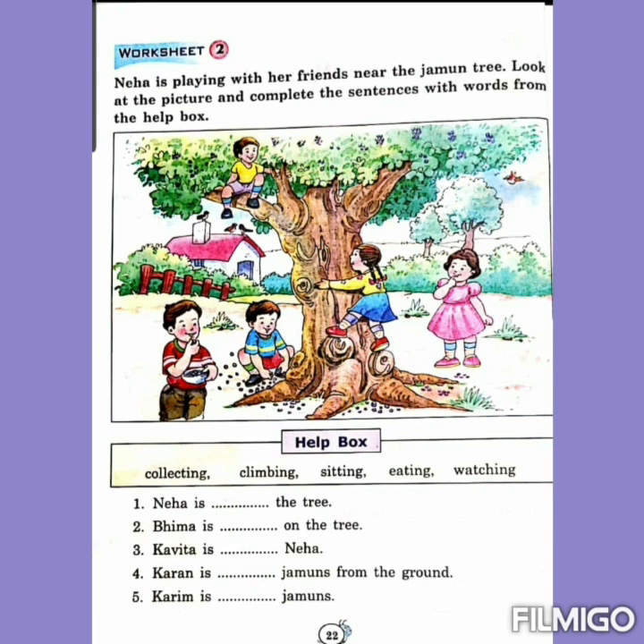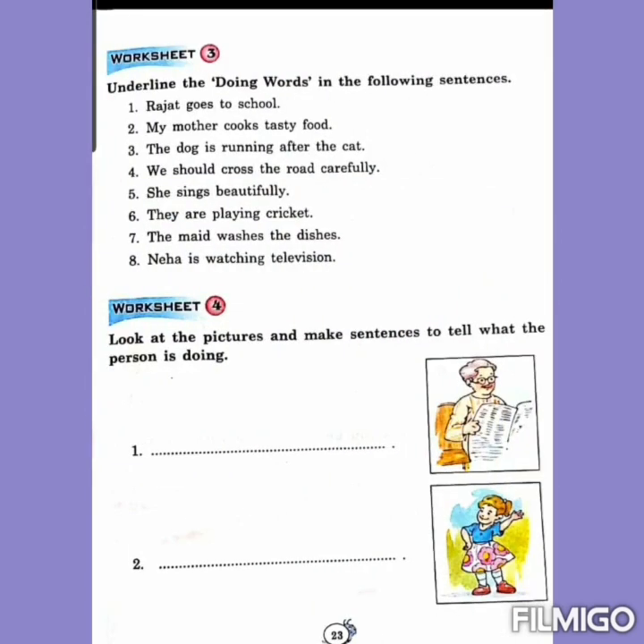Next, number 5: Karim is dash jamuns. See, one boy with a red t-shirt — what is he doing? Yes, he is eating jamuns. So in number 5 you will write: Karim is eating jamuns. I think these two worksheets are clear to you. Let's see what is there in worksheet number 3.